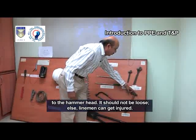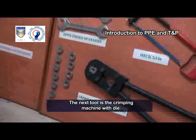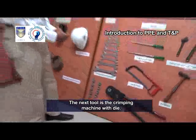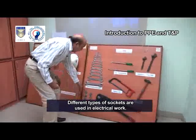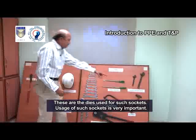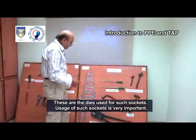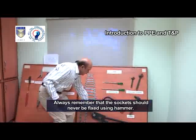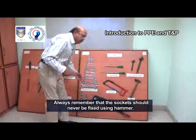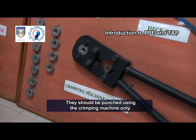Coming to hammer, it is important to have a hammer of correct size. Hammers are used for hammering items wherever required. It is important that the wooden handle of the hammer is correctly fixed to the hammer head. It should not be loose, else linemen can get injured. The next tool is the crimping machine with die. Different types of sockets are used in electrical work and these are the dies used for such sockets. Always remember that the sockets should never be fixed using a hammer; they should be punched using the crimping machine only.